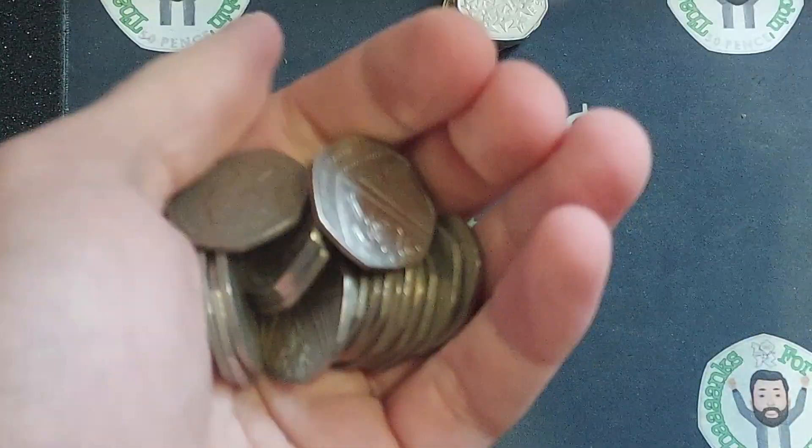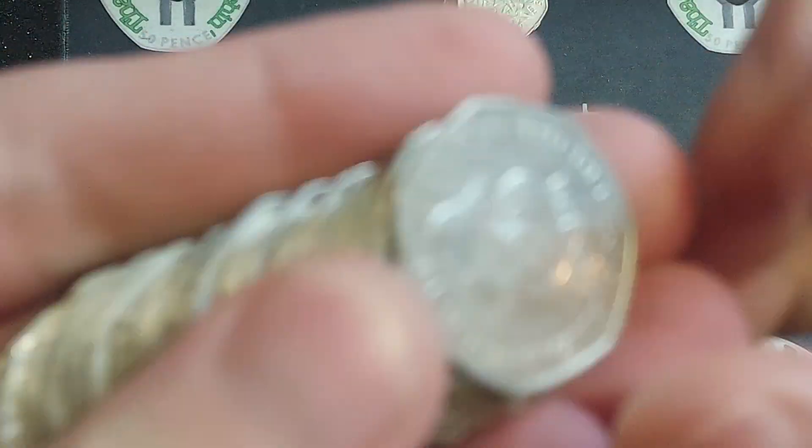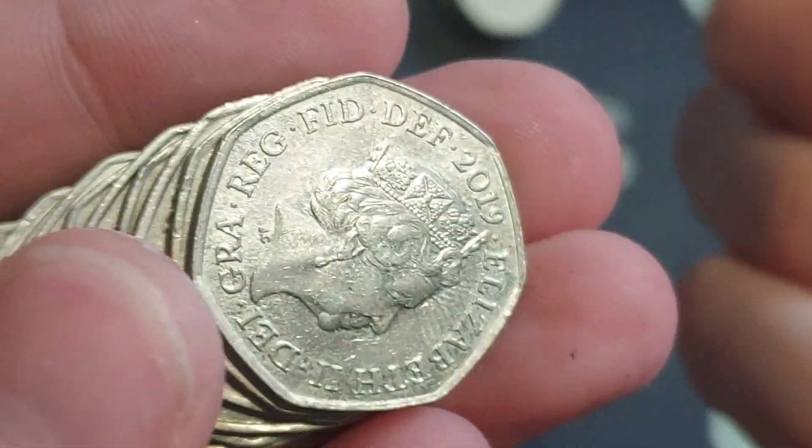Hi guys, Dan Stollers here, a very good afternoon to you all. I hope you're all well at home. Here we go then, back with another coin hunt on the channel.